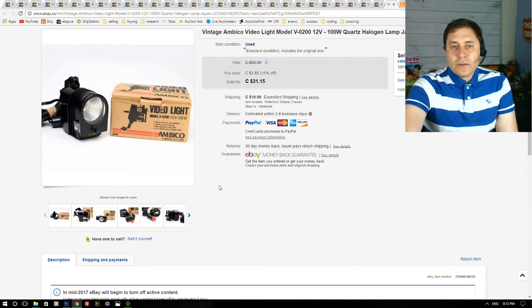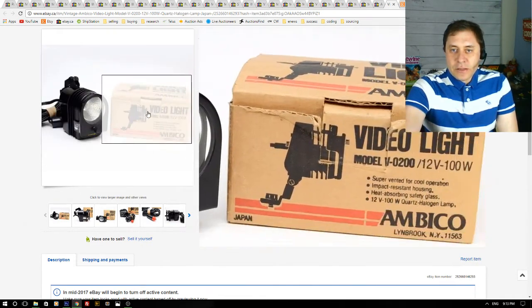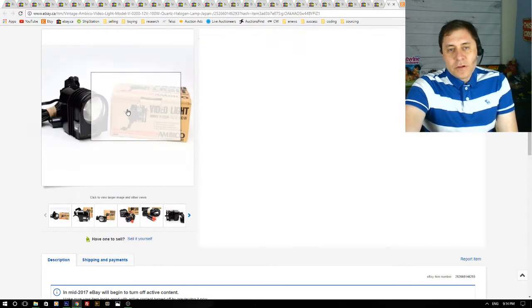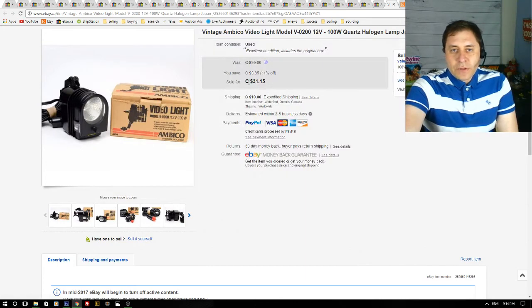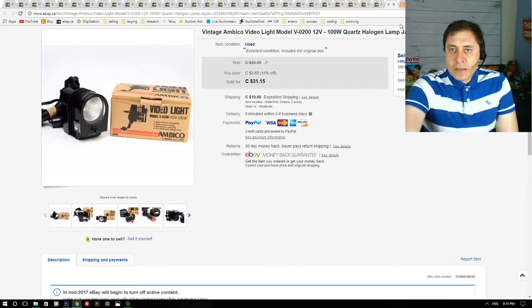Next up is a vintage video light. This was purchased in a box lot of video and darkroom equipment, so I maybe had a couple dollars into this light. It sold for $31, and it's also going overseas to Chile — they paid $23 to ship. That wraps up all my eBay sales for the last seven days.